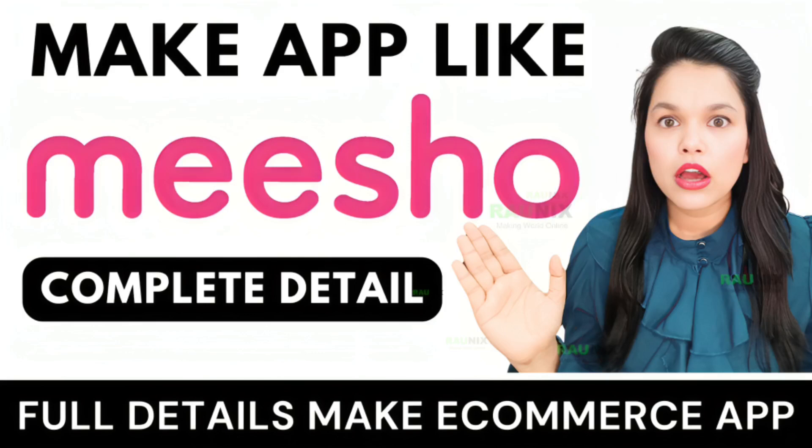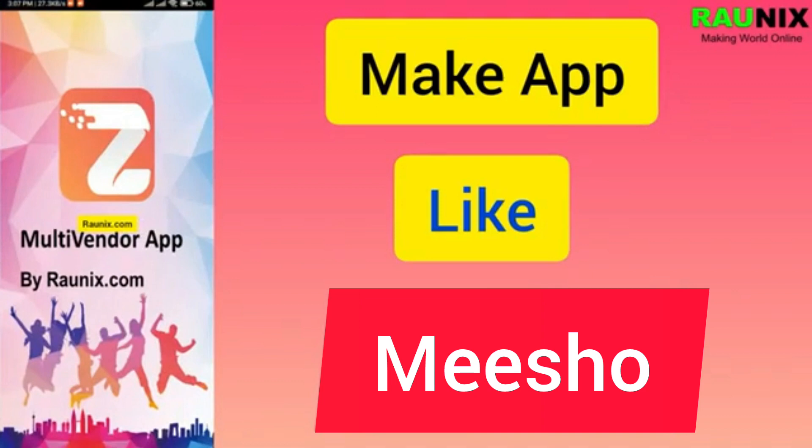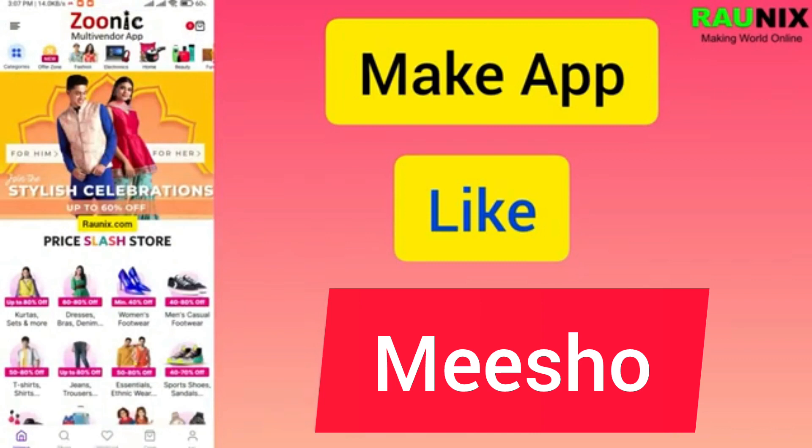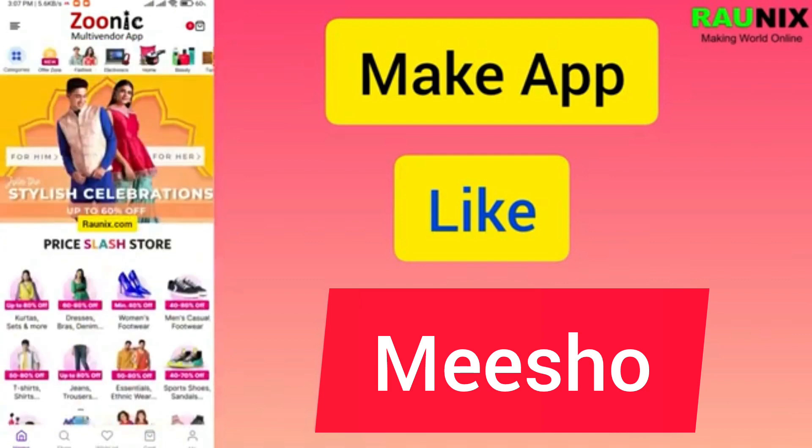Meesho is a very big e-commerce company now in India. Do you want to start your own business like Meesho? Check out our latest application — just like Meesho, Flipkart, and Amazon, customers can order products from the application, sellers can see and manage their orders, and you can earn commission on each order. This is our application — easy to use and very good looking.